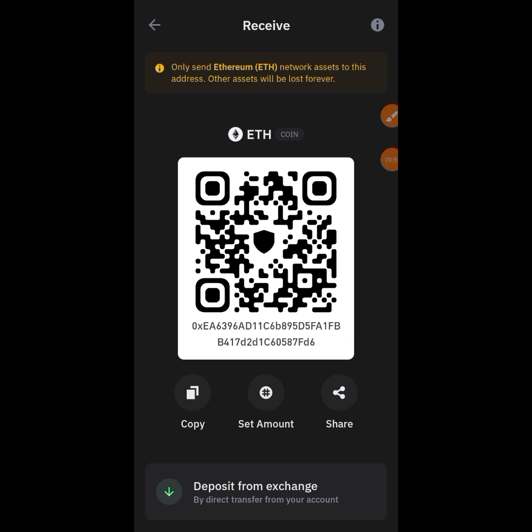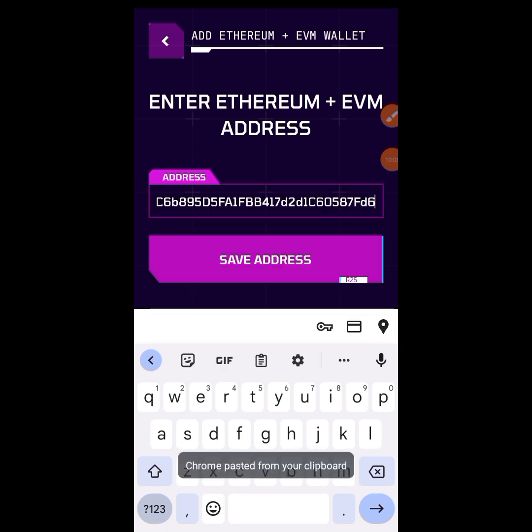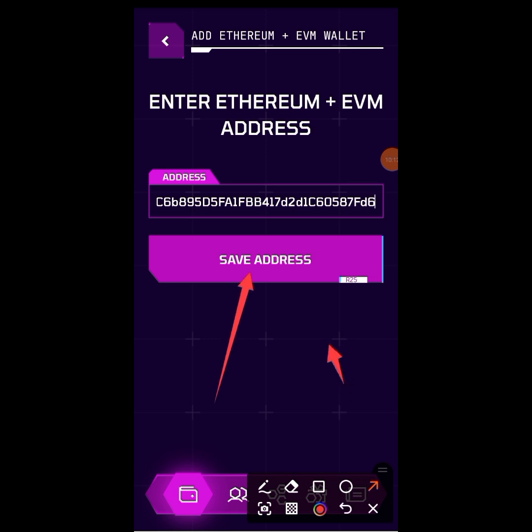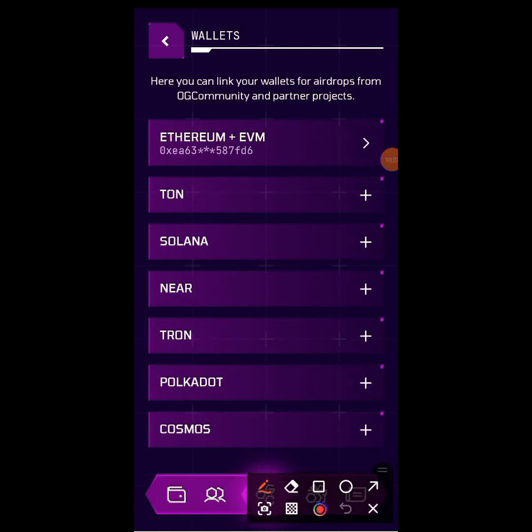Paste it in your OGC Hub. Here we are back in OGC and I'm going to paste in the wallet address I copied from my Trust Wallet. Hold down then paste it in here. You can see 'Save Address' — tap on it to save. You can see I have successfully linked my Ethereum EVM wallet address from Trust Wallet. You can also use MetaMask if you prefer.